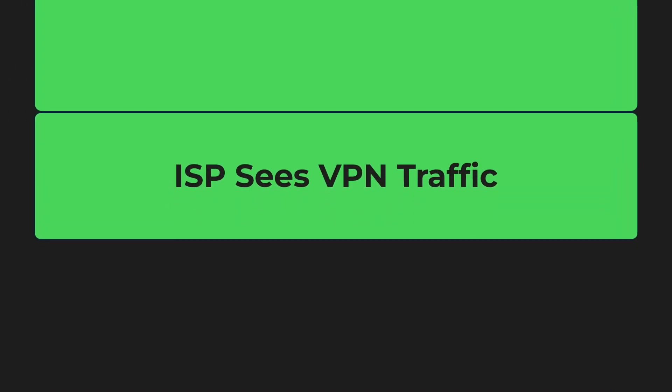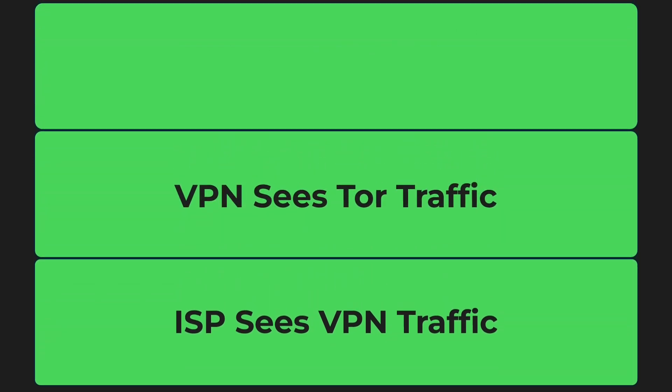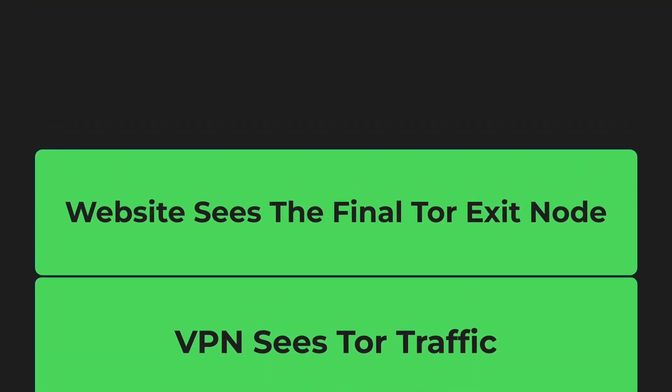Your ISP sees VPN traffic. Your VPN sees Tor traffic. And websites only see the final Tor exit node. It's like wearing three masks at once.